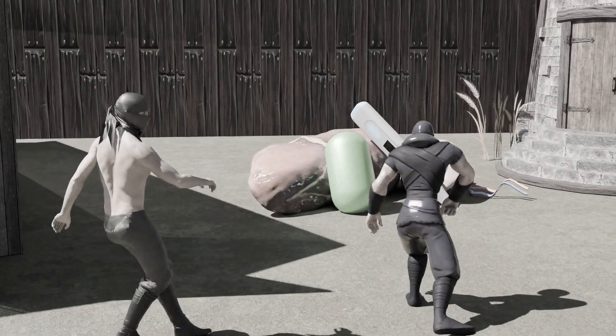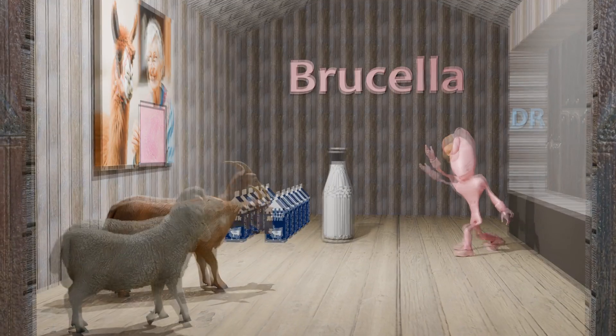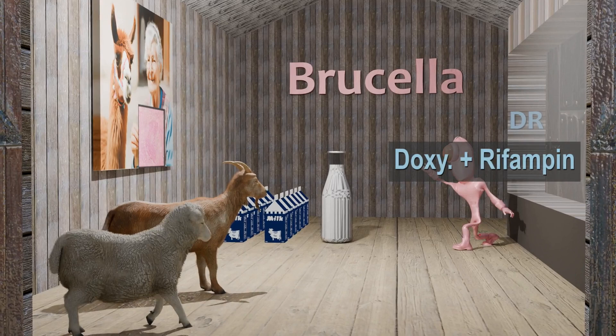As a final point, you may have noticed 'DR' randomly written on the wall of the barn. This wasn't random, and it doesn't represent doctor. It represents doxycycline and rifampin, which are used to treat Brucella infection.